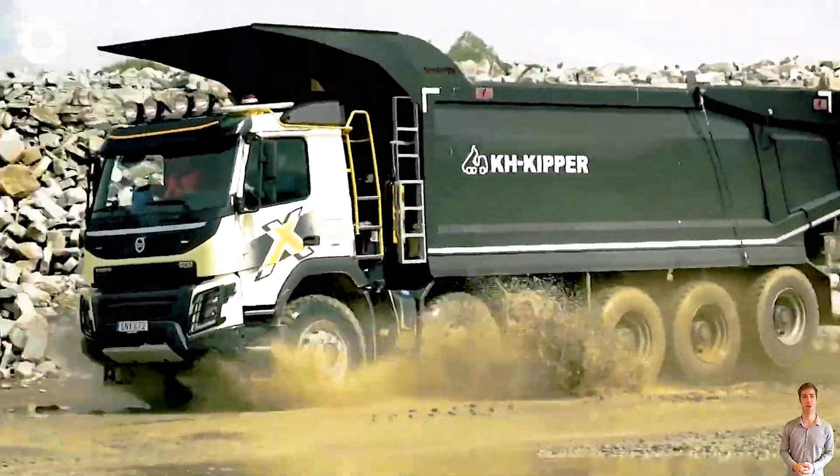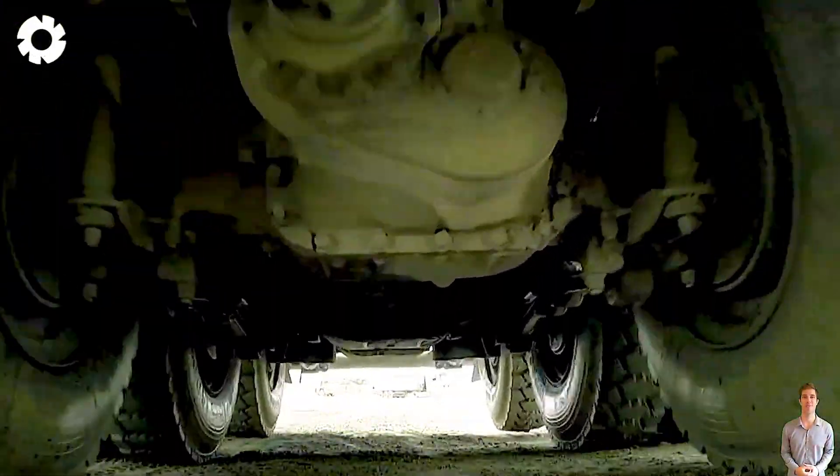The Volvo FMX 10x6, a true warrior of construction sites, is built to tackle the toughest challenges.